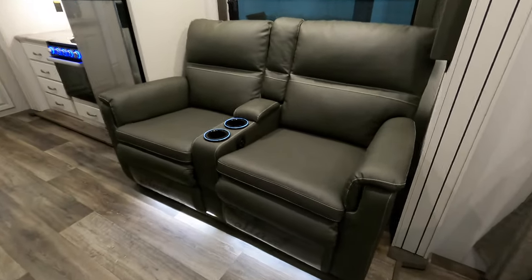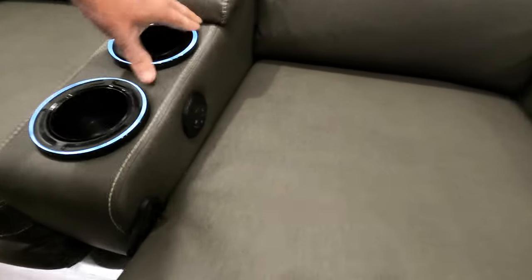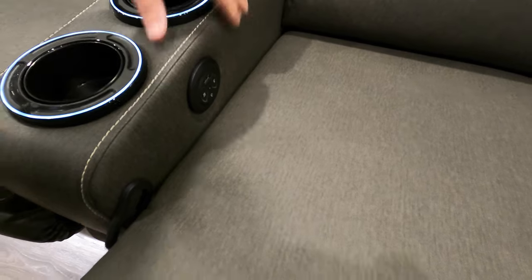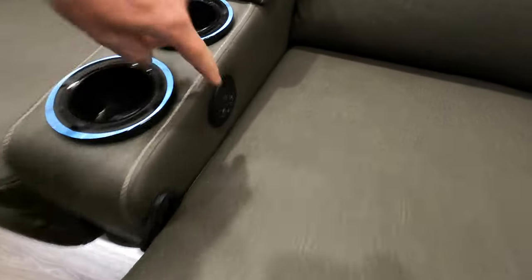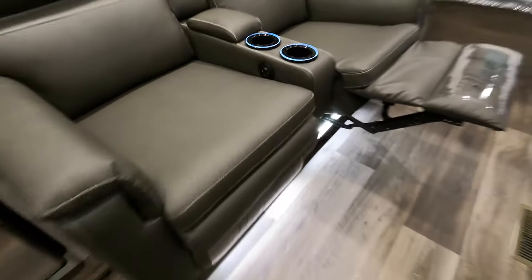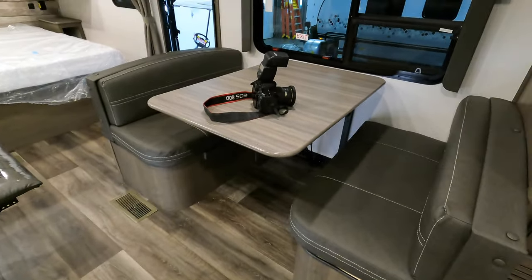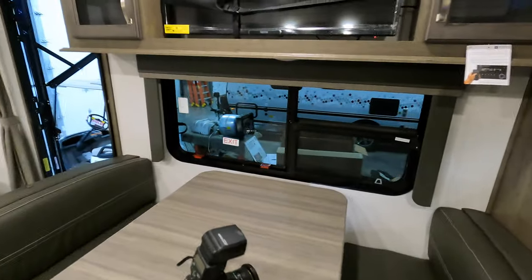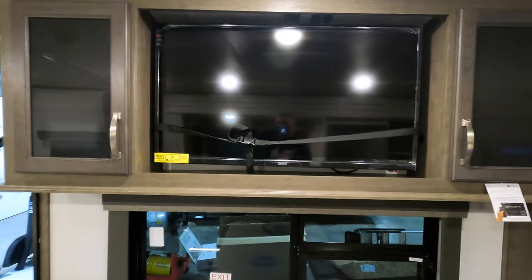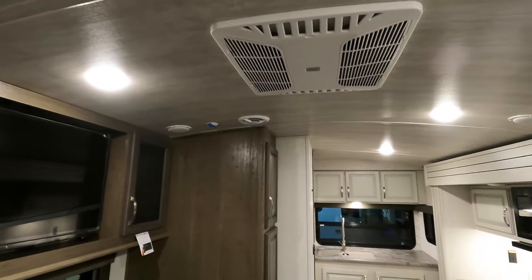You've got the chairs — these are both recliners with heated and vibration settings. And you do have a spot for your cell phone to charge on both sides. It's really a nice couch. The dinette is right across from it, and it's always nice to look out at the campfire. Right opposite the couch is a TV on an arm. Then you've got the Coleman air conditioner up top.